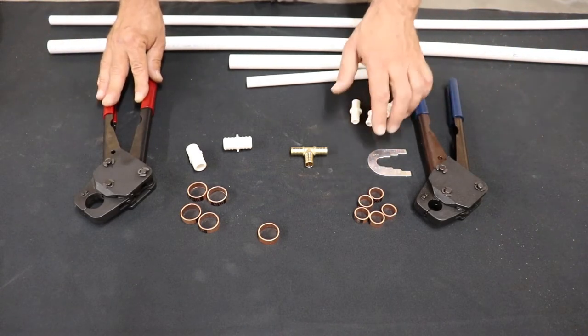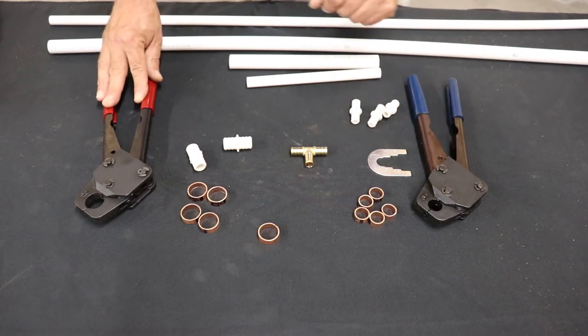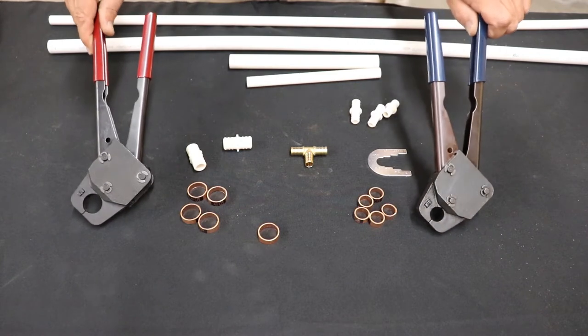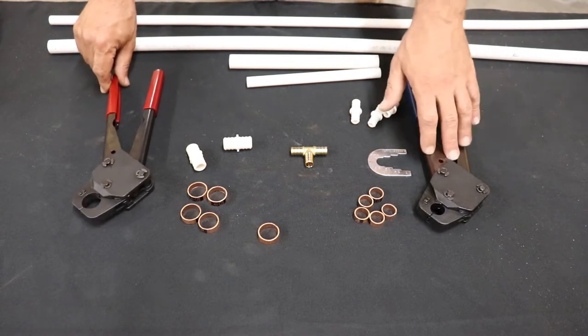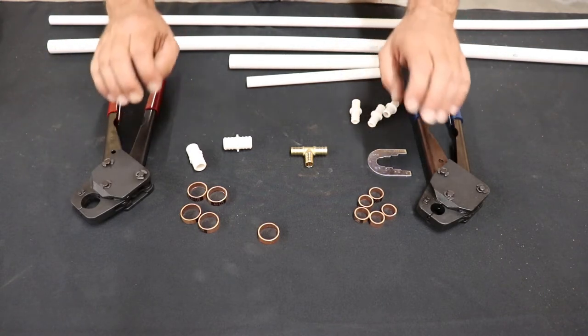Every now and again we'll use the one inch, but I've never really seen the three-eighths used. For each size you have to have your own crimper — half inch can't do three-quarter, three-quarter can't do half inch. They're uniquely sized.